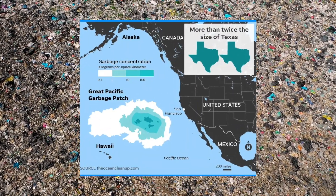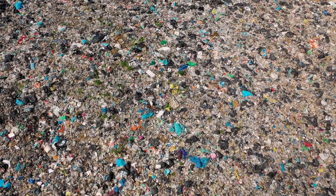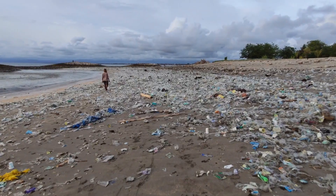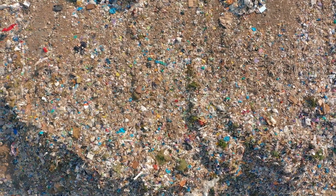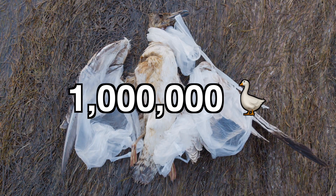There's a garbage patch in the ocean twice the size of Texas, and it's still growing. The Great Pacific Garbage Patch isn't the only one — there are five of these swirling plastic nightmares across the world's oceans, all formed by human waste and ocean currents. These massive clusters of plastic waste don't just look bad; they are devastating for marine life. Over 100,000 marine animals and 1 million seabirds die every year from plastic pollution.